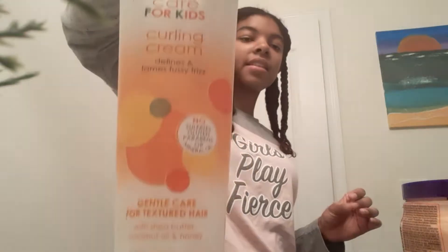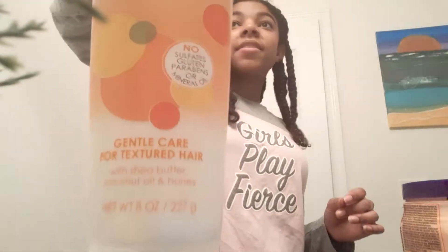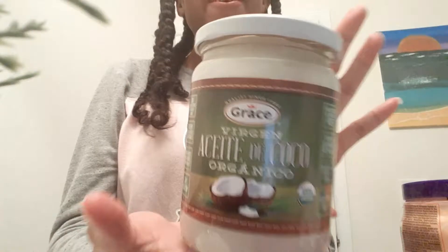I also have another one — this one's black, and it defines and tames frizzy frizz. It was so good, it's like a conditioner lotion for my hands.